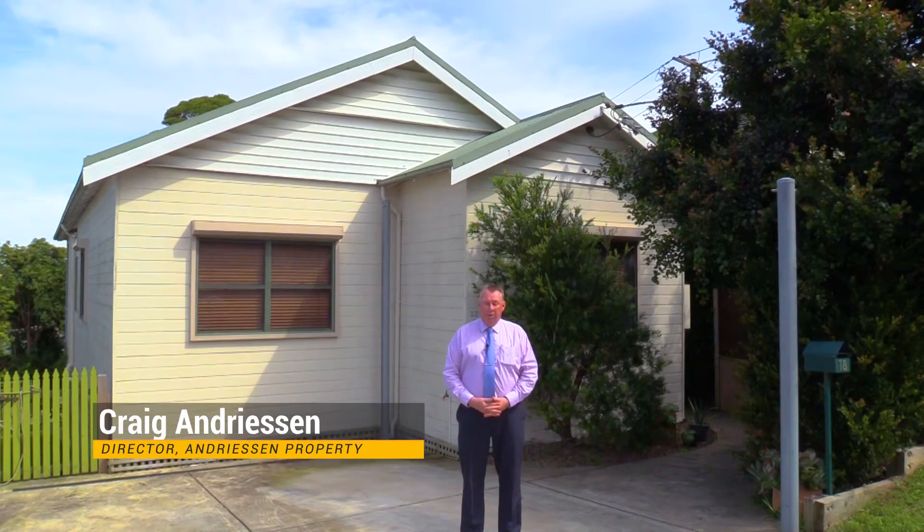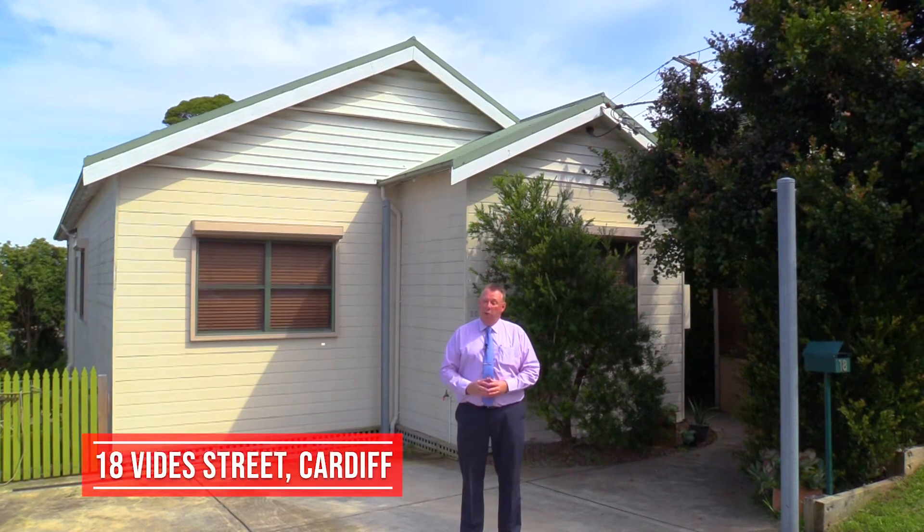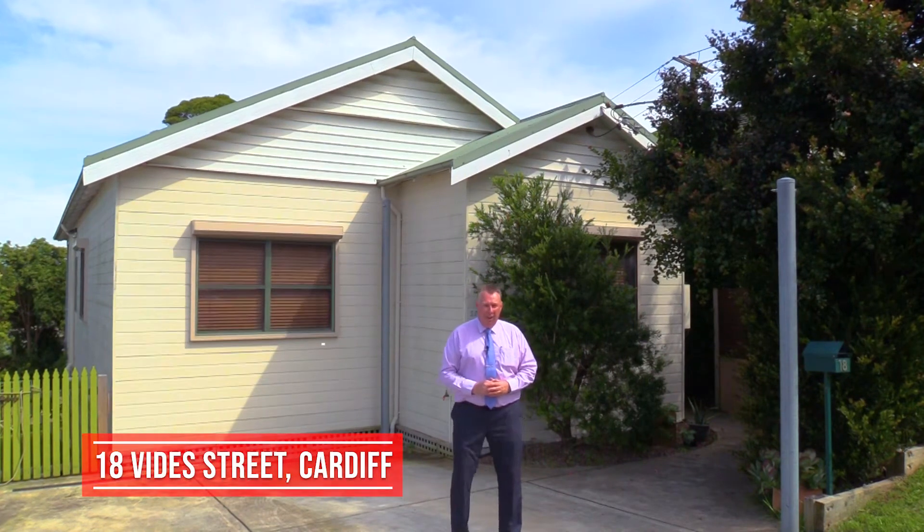Hi, my name is Craig Andreessen from Andreessen Property, and today I'm in a beautiful modern home that is just perfect for an investor or a first home buyer. Let's go inside and have a look at 18 Vides Street, Cardiff.